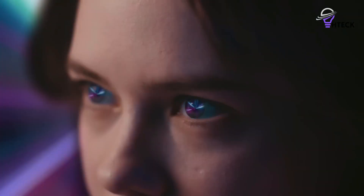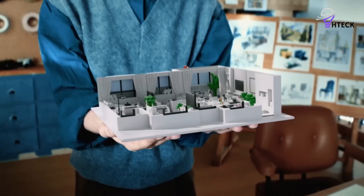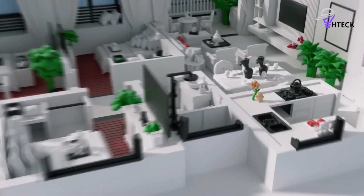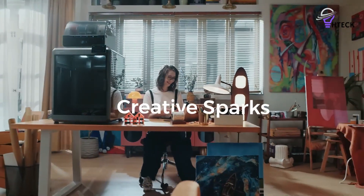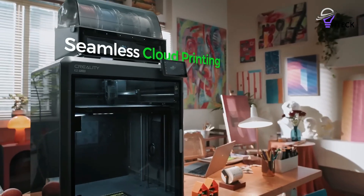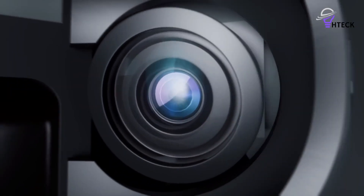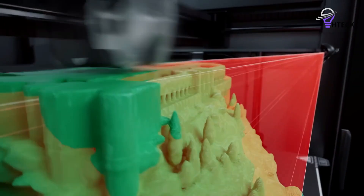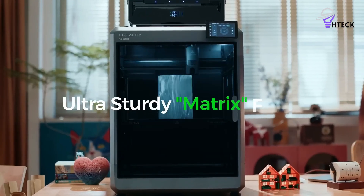With a 350x350x350mm build volume, it outpaces many rivals when it comes to size, making it suitable for larger models, prototypes, or even small batch production. The high-flow nozzle reaches 350 degrees Celsius, while the heated build chamber keeps prints stable, enabling the use of almost any filament — from PLA and PETG to engineering-grade materials like PCT-CF, though that requires a side-mounted spool due to the flexible nature of the filament.